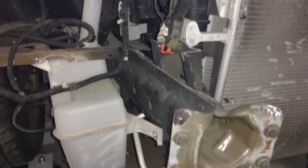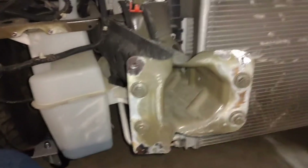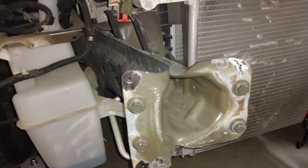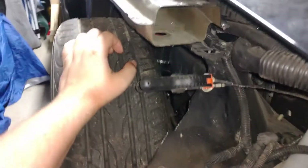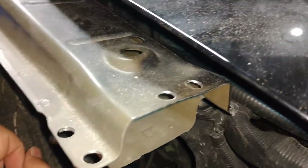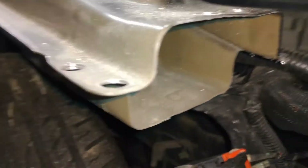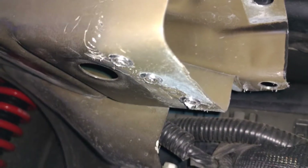Getting the bumper reinforcement off was a little interesting — you would think it was only bolted on there, but it's actually riveted or spot-welded on three spots on each side. I've gotten very efficient at cutting spot welds again. As you can see, all the spot welds were cut here. The sad part is I totally forgot about the three spot welds on both sides underneath.